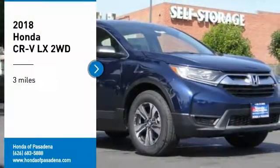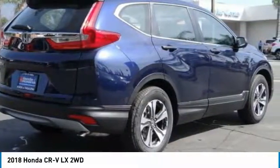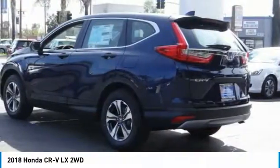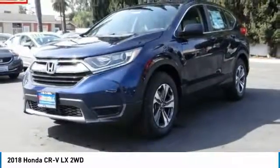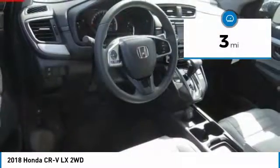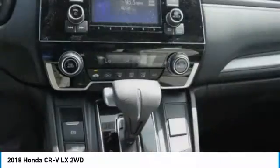Looking for the right vehicle? Check out the 2018 CR-V, a top recommended vehicle because of its car-like driving manners, good value, cool technology, and comfy interior. This vehicle has less than 100 miles. Wouldn't you look great in this vehicle? Stop in today and see for yourself.